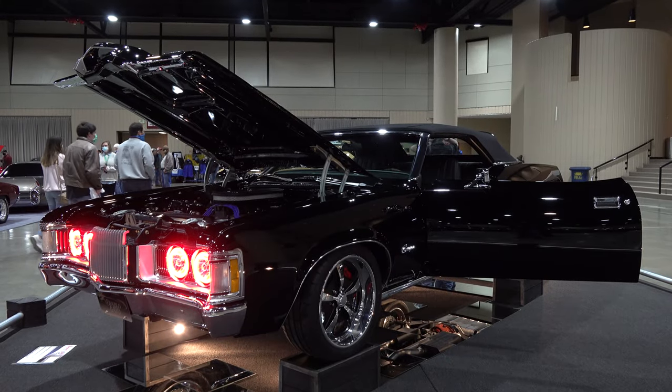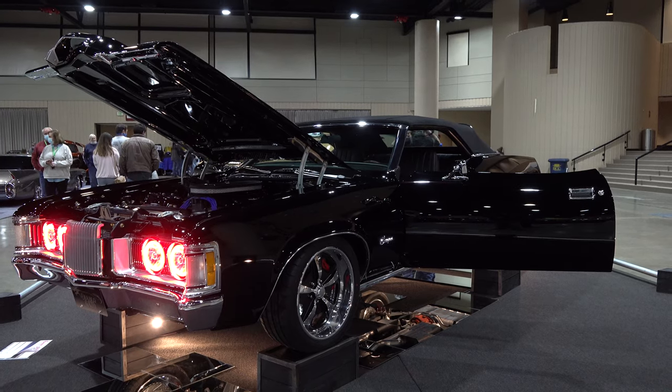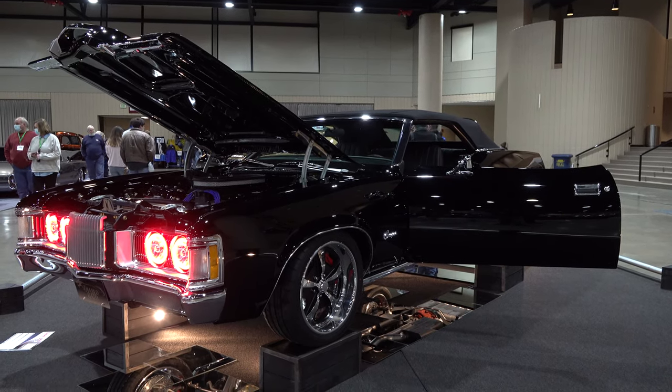So there you go from the 2021 Birmingham World of Wheels — a 1973 Mercury Cougar convertible resto-mod. Hope you all have enjoyed it. See ya! Hey y'all, make sure you subscribe to this channel and visit ScottyDTV.com for an easy way to search the hundreds of videos I have posted — either click the link in the description or the one at the end of this video.